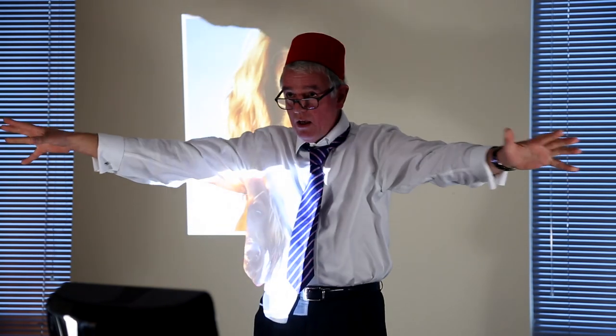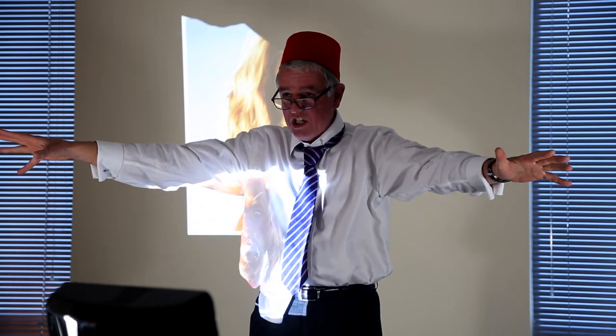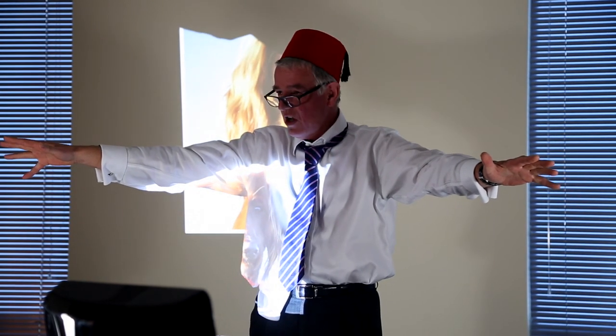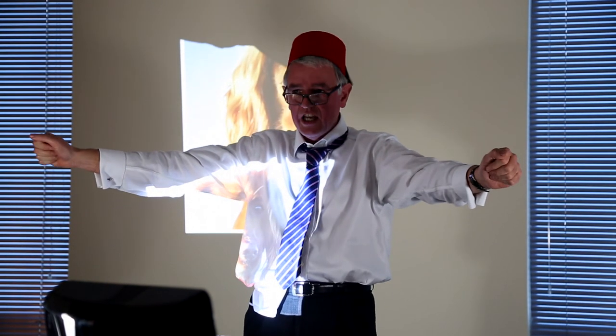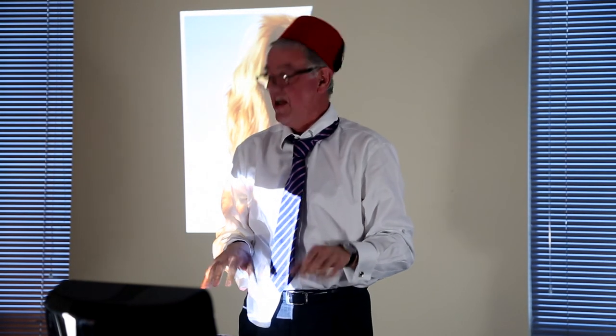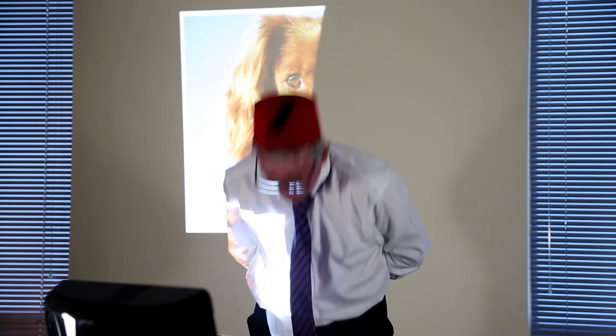Do you want to finish on a high? Remember this: the new internal procedure is a breakthrough moment in the development of this business. I shall look forward to seeing you seizing it with both hands. Not like that — just like that. Thank you very much and good afternoon.